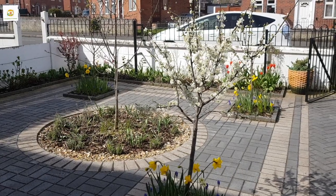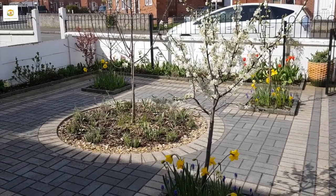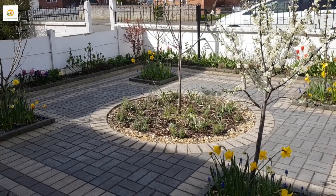Hello everyone, hope you're all right. In today's video I'm going to show you a few updates in my front yard and I'm going to transplant my tomato seedlings and pepper seedlings.